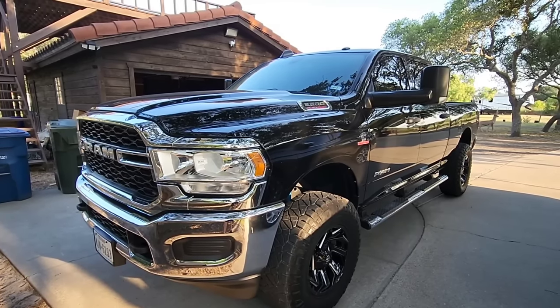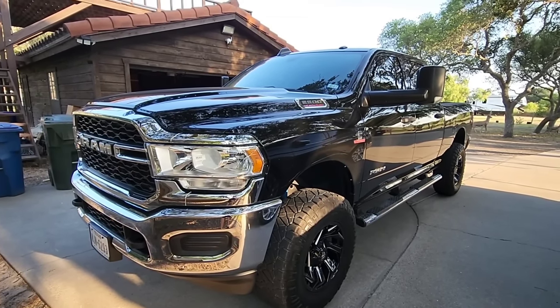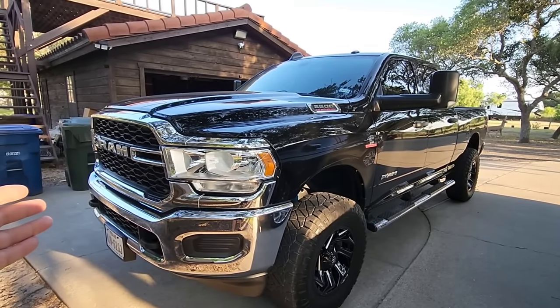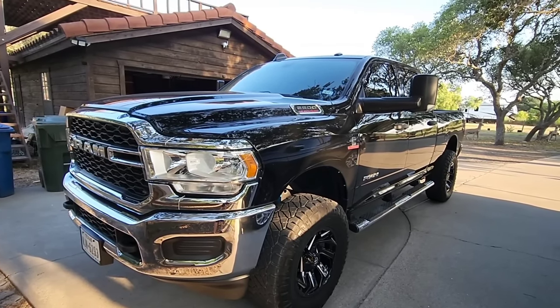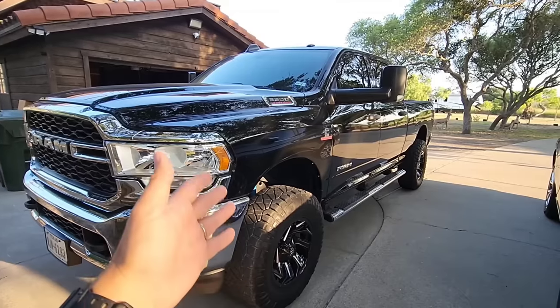So this is I think like his 14th Ram — really, really nice package. This is a tradesman edition, so he's done a ton of upgrades to this truck to make it what it is right now. The upgrade we're going to do today is going to be a very interesting upgrade, and I'm going to say possibly controversial because it's not a low cost upgrade.